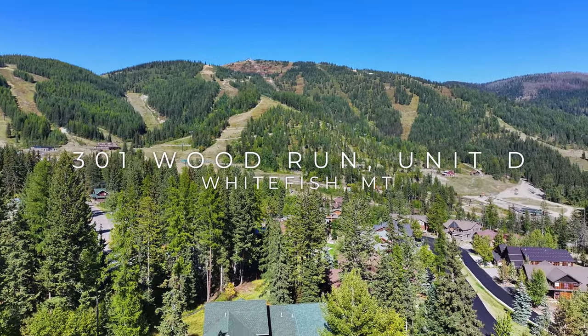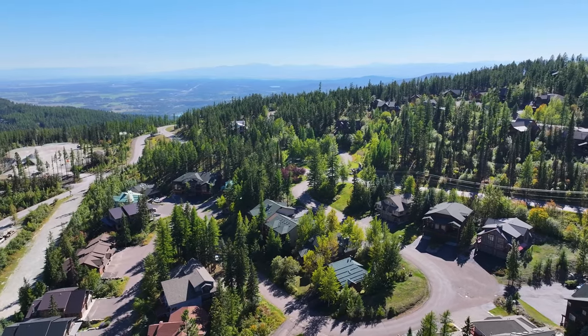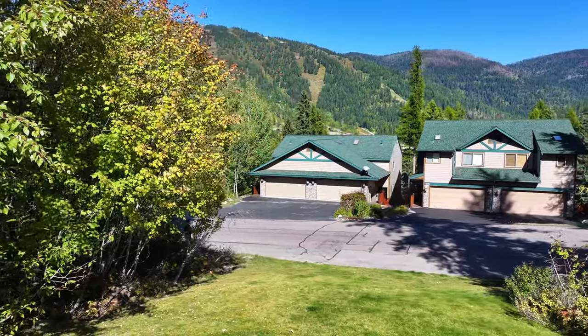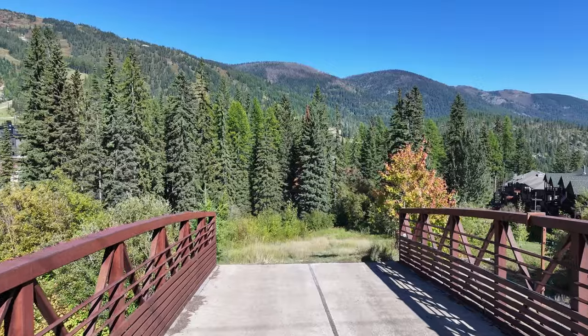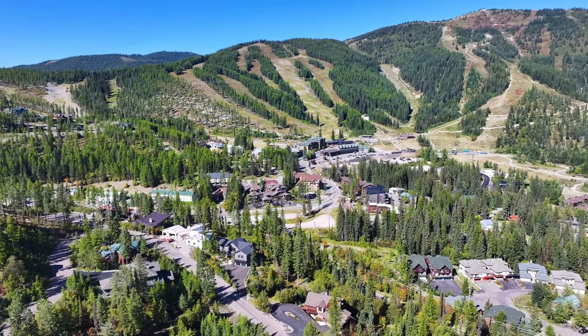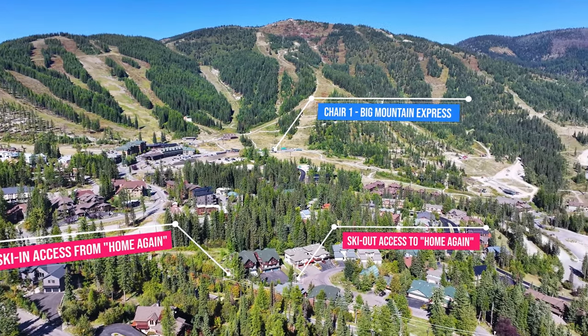Nestled in the heart of Whitefish Mountain Resort is the perfect ski-in, ski-out home to bring all your adventures to life. Welcome to 301 Woodrun Drive in beautiful Whitefish, Montana. Easy access to skiing and snowboarding turns your backyard into 3,000 acres of glorious Whitefish Mountain terrain, with an average of 333 inches of snowfall annually.